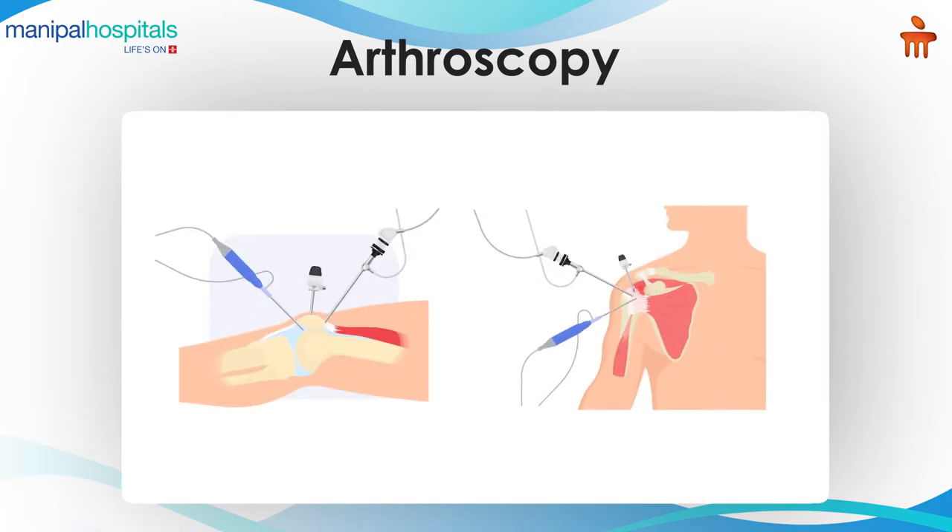The most common joints we operate are the knee and next will be the shoulder. All smaller joints can also be operated, and all other joints can also be operated with these keyhole procedures.